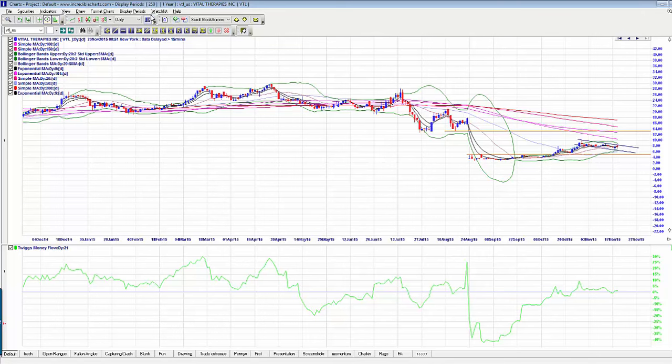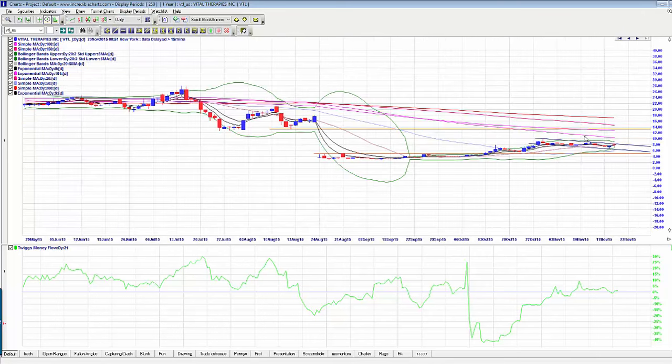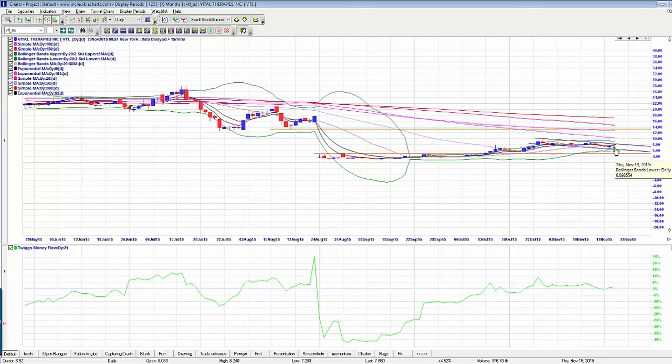I'd be watching to see if you get a nice pullback on this tomorrow. Ideally, this would be the kind of thing I'd like to enter around that $6.80 level. But also, if it were to break out of that channel, that could also be a valid entry point.